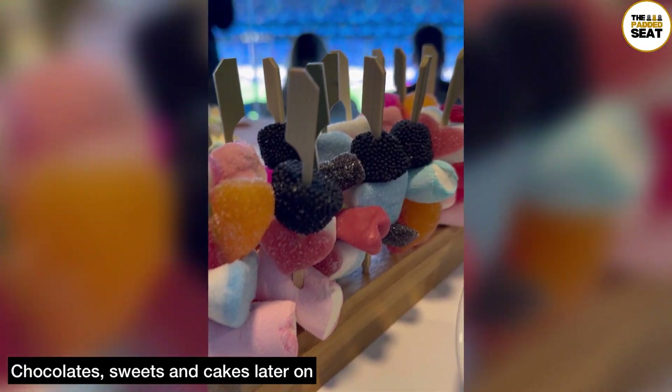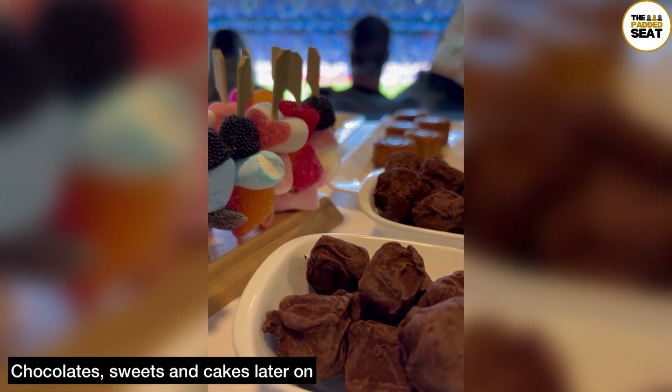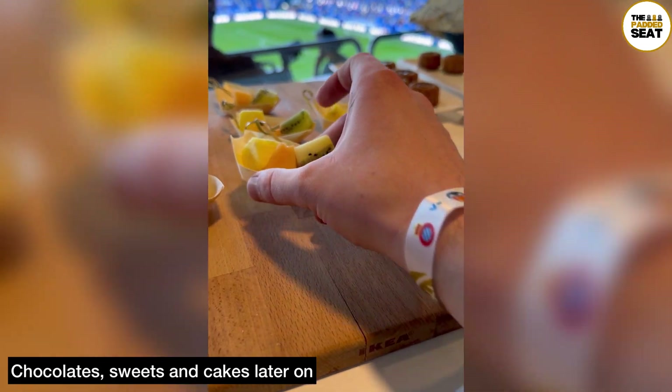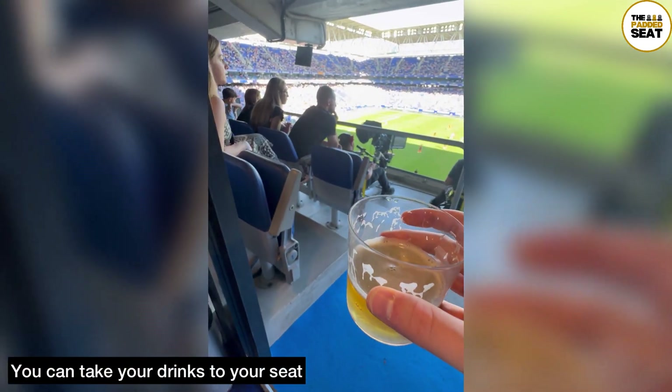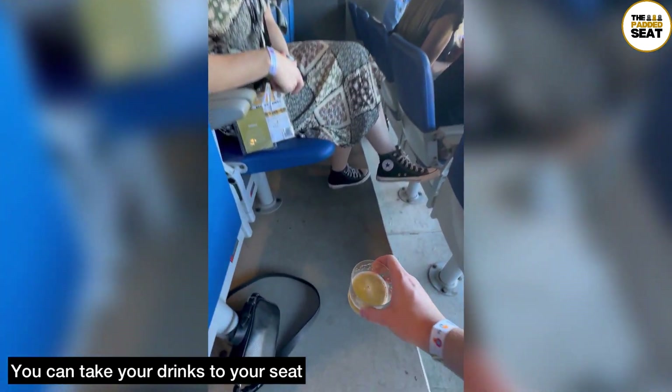If you do have a sweet tooth or you're just a bit hungry later on, there are chocolates, sweets and cakes as well. Or if you're a bit healthier, you can grab yourself some fruit. It's not quite time for the match yet, but it's a good idea to reserve your seats with your drink as the best ones do go quickly.